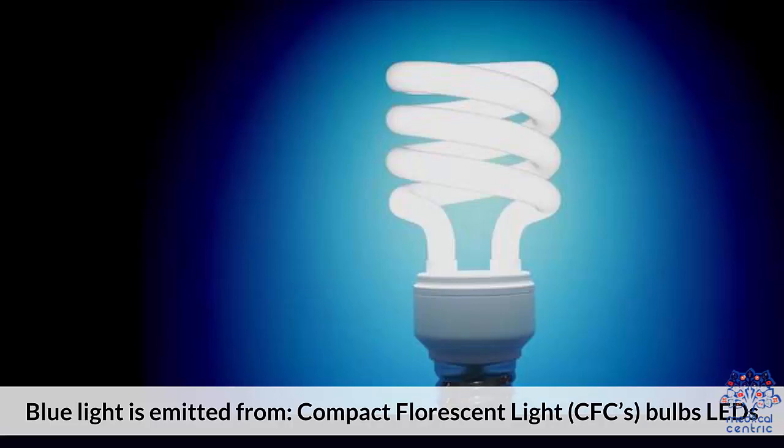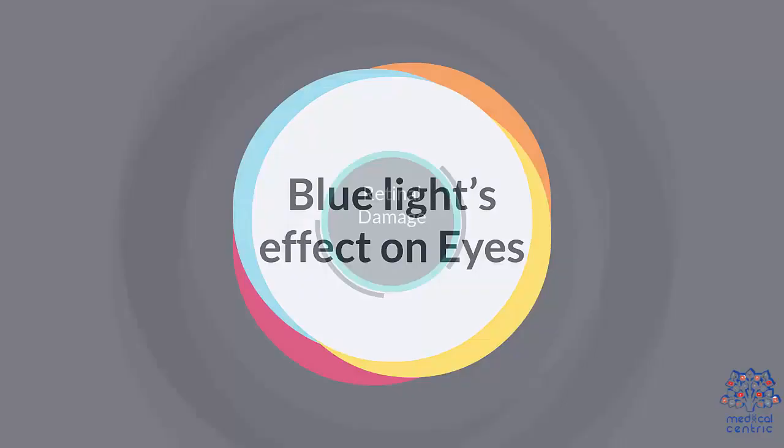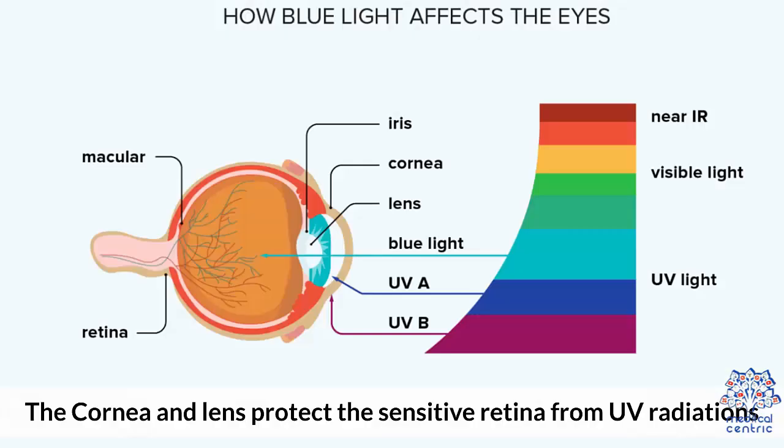Blue light is emitted from compact fluorescent light (CFL) bulbs, LEDs, and electronic devices such as cell phones, computers, televisions, etc. Blue light's effect on eyes.